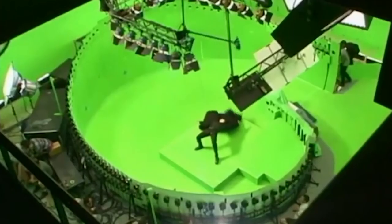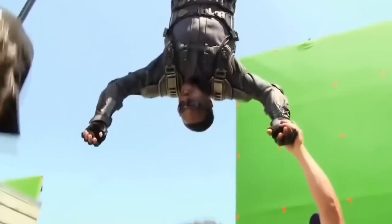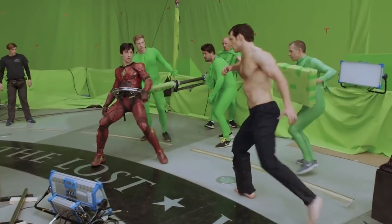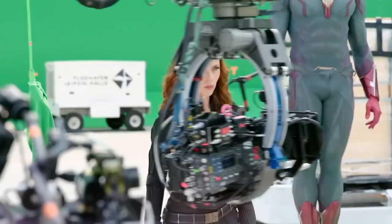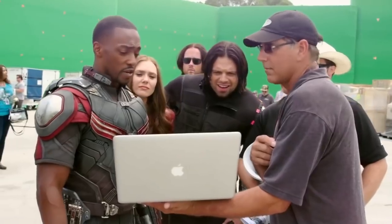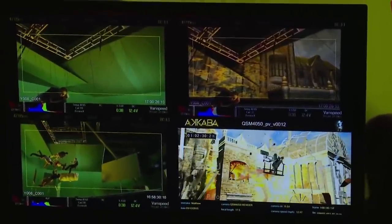With technology constantly improving, VFX in movies are becoming more and more stunning, with some visual spectacles being created that are impossible to pull off in real life. But the behind-the-scenes videos of some of the best stunts in movies are a little less impressive. While we do, of course, appreciate the hard work that goes into finishing these stunts, we thought we'd take a look at some of the best stunts from the biggest movies before the use of VFX and how they look quite a bit different. Alright, let's take a look.